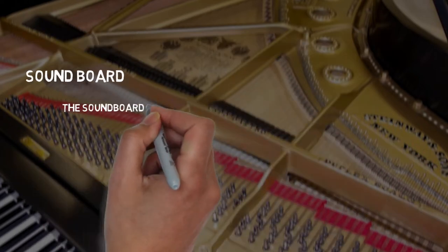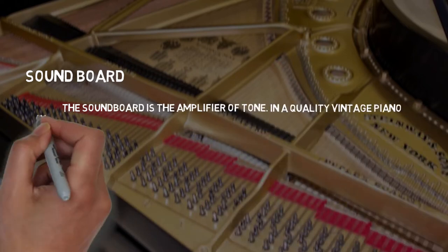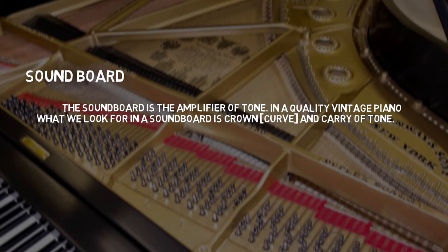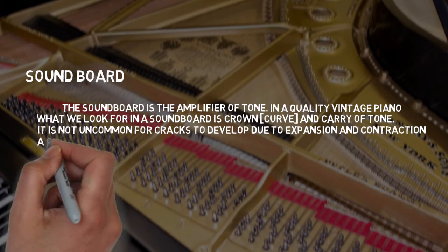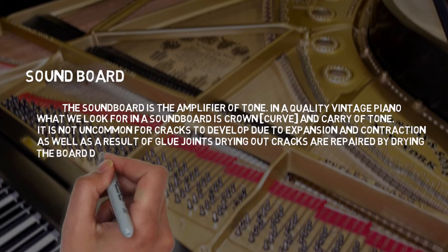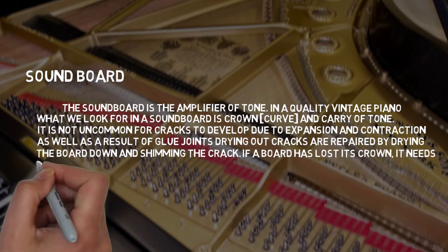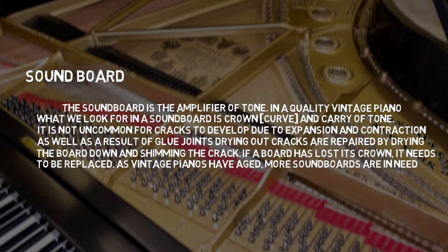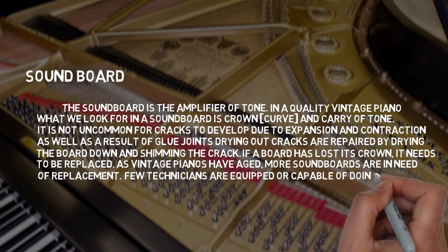Soundboard: The soundboard is the amplifier of tone. In a quality vintage piano, what we look for is crown, curve, and carry of tone. It is not uncommon for cracks to develop due to expansion and contraction, as well as glue joints drying out — cracks are repaired by drying the board down and shimming the crack. If a board has lost its crown, it needs to be replaced. As vintage pianos have aged, more soundboards are in need of replacement, and few technicians are equipped or capable of doing this.